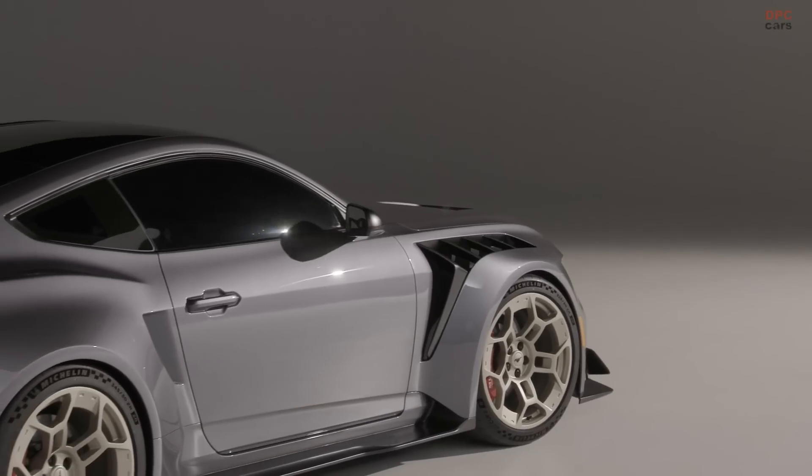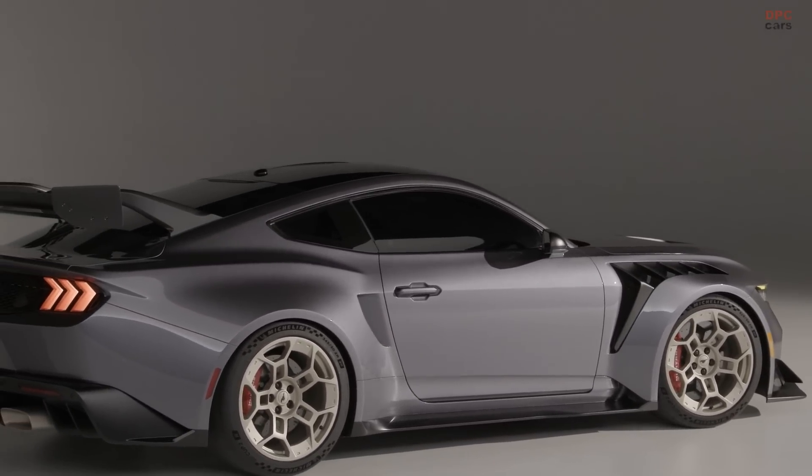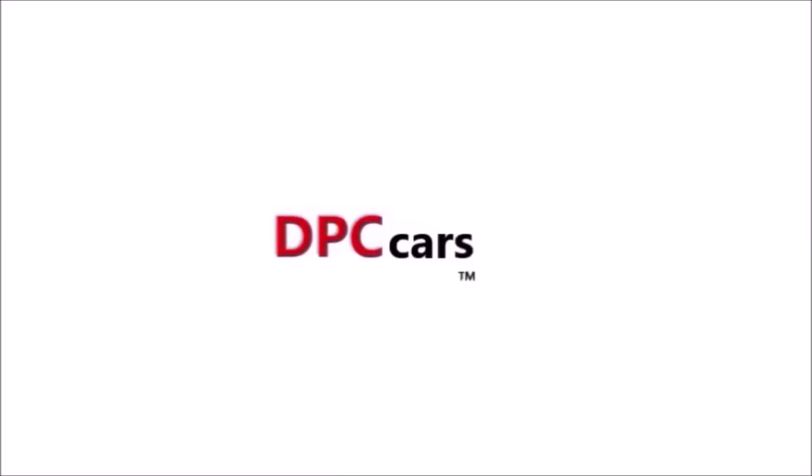Production of Mustang GTD will be limited and pricing is expected to begin at approximately $300,000 MSRP.